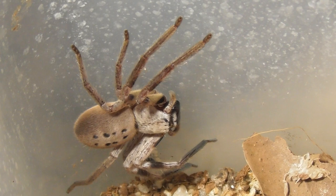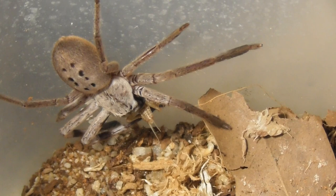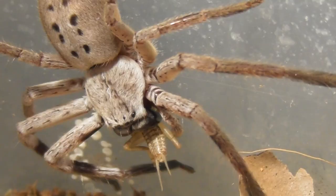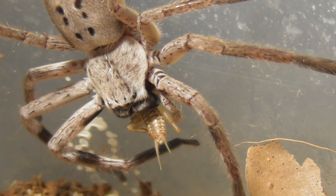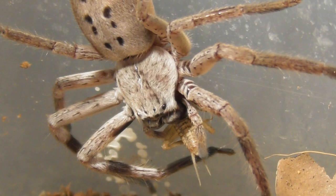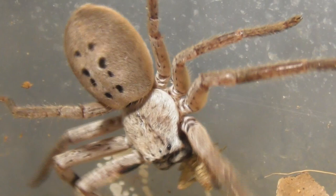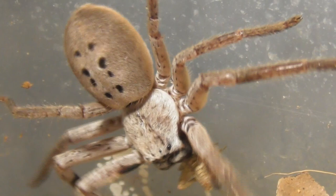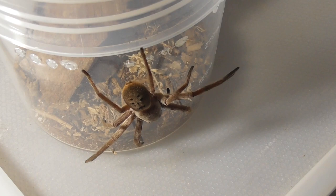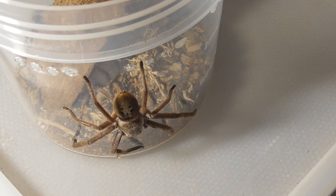Moving on from that spider who's probably still spinning. Now we have another Isopeta Vasta, and then another Isopeta Vasta, and then — you guessed it — another Isopeda Vasta. Don't worry, there will be other stuff in this compilation, I promise. But you can't deny these fellas are some very cool looking spiders.